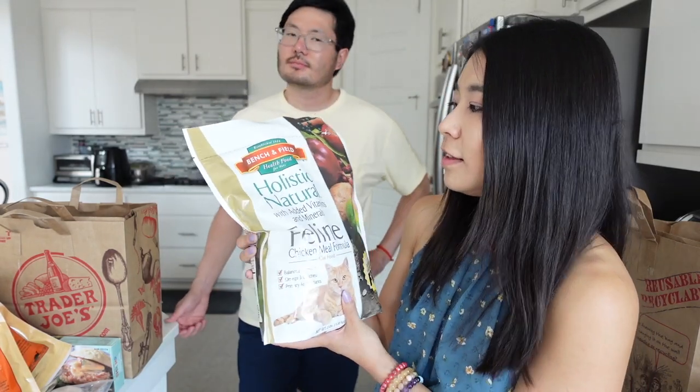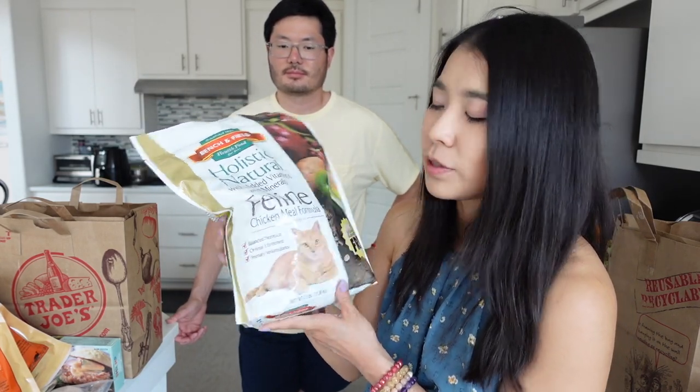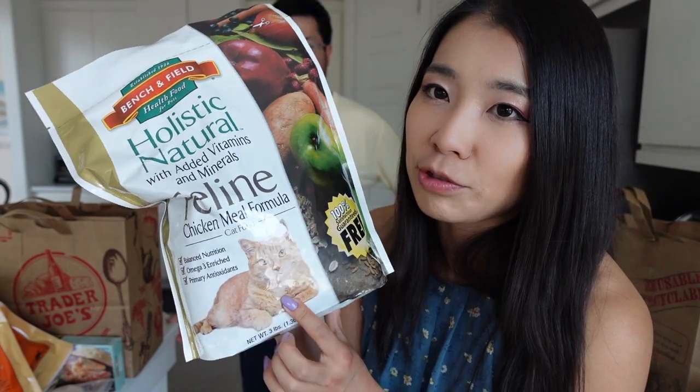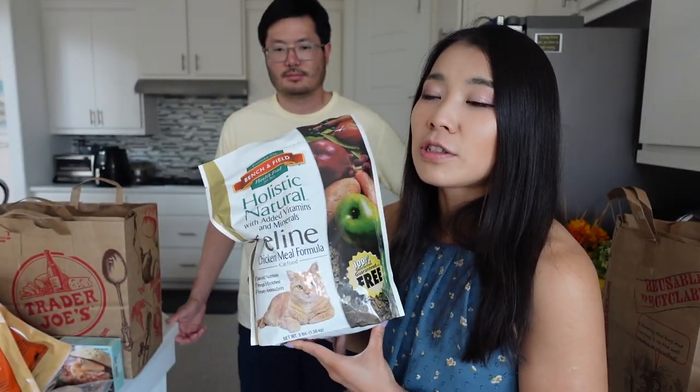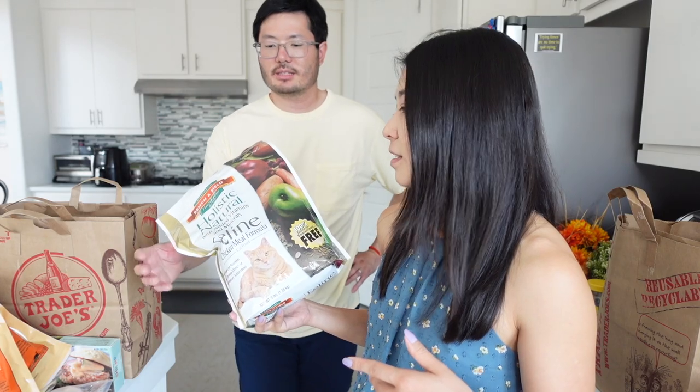This is my cat's favorite — it's from Bench and Field, health food for pets, holistic natural with added vitamins and minerals. It has Simba on it. When I first went to Trader Joe's, it just kind of looks like Simba. And Simba just loves this. Like when we switch out food, Simba just doesn't eat anymore — he only eats this brand now because he's spoiled. We'll give him what he wants. Also ever since we brought this food to Simba, he doesn't eat other treats either, which is pretty interesting.